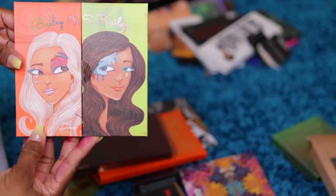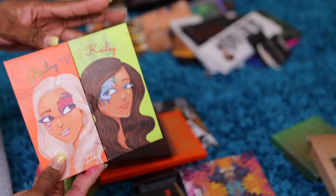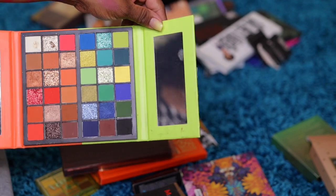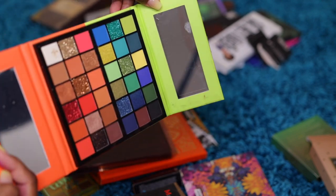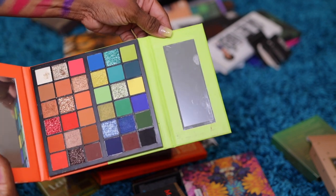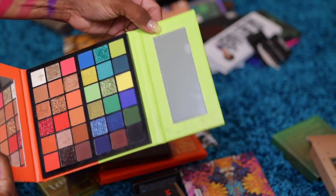Kara Beauty — Bailey versus Kaylee. Very beautiful, beautiful shades. Just never had a chance to really dig into it and play with it. Kara Beauty — they make beautiful eyeshadow palettes. I'll give that away.